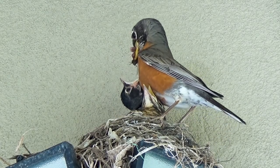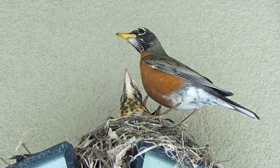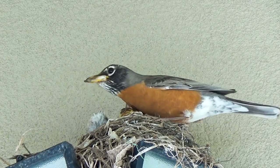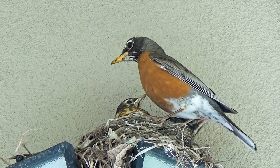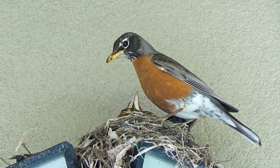So I changed the camera angle and took it closer to investigate more into this matter. So that's exactly what it is. So mommy Robin ate it, literally. I can't believe that. This is sickening.